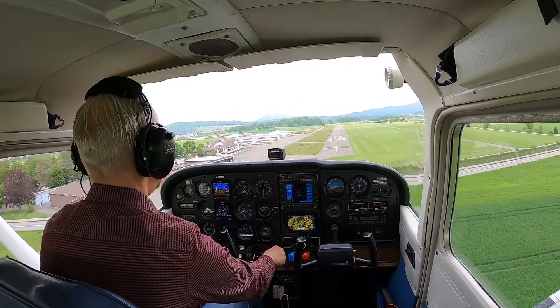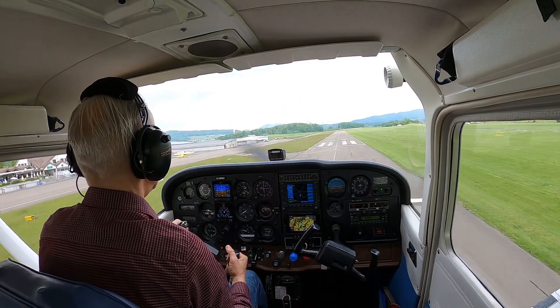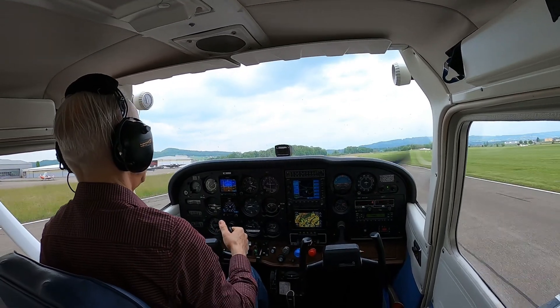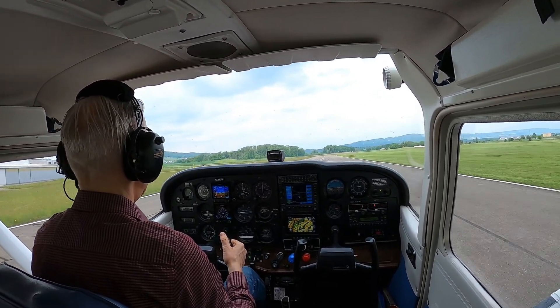The runway is big enough so there is not any problem, because I'm landing with the twin engine. And of course, I land easily without any problem, and of course it is sunny as you see.